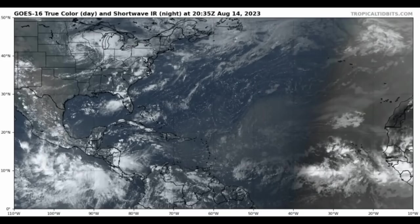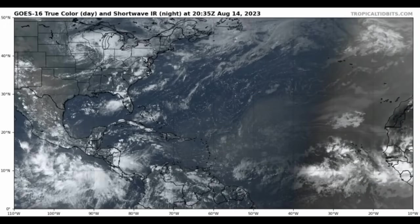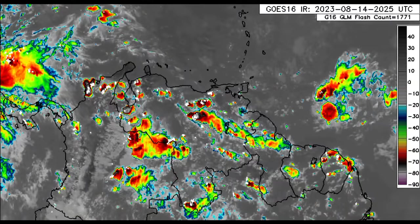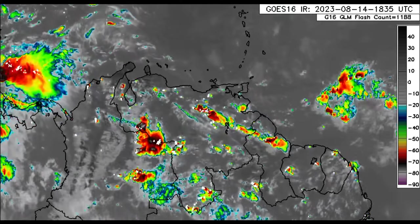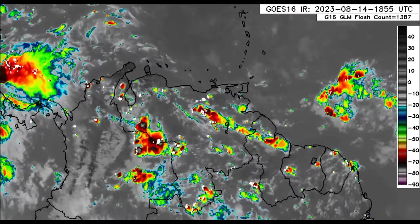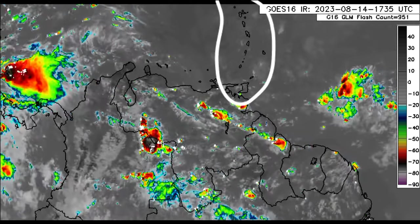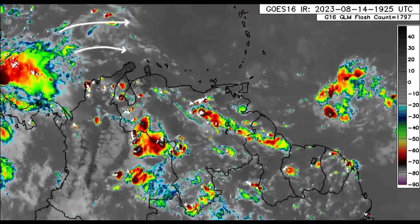We'll be going on to the latest that NHC has for the highlighted areas very shortly. But now we want to look at what is happening across the Caribbean and surrounding areas. Starting out with Northern South America, we can see thunderstorm development across some parts of Venezuela and Colombia, also going into the Guyanas. For most of the Lesser Antilles, we're not seeing much happening. Similar story for the ABC Islands — a bit of outflow from the convection, but nothing significant in the region.